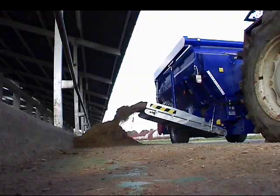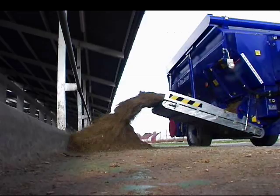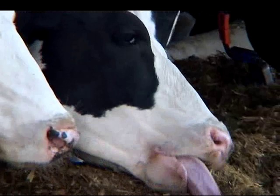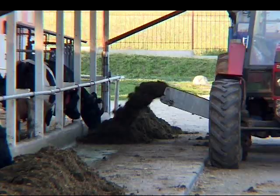DeLaval mixer wagons are well suited for use with total mixed ration and partially mixed ration systems. Our mixer wagons add value to your TMR or PMR system by decreasing labor requirements and feed costs to increase feeding efficiency. Mixed ration feeding gives the cow a higher total dry matter intake, meaning higher milk production levels. It also gives faster energy balance after calving, so cows fed mixed ration are more likely to remain healthy.